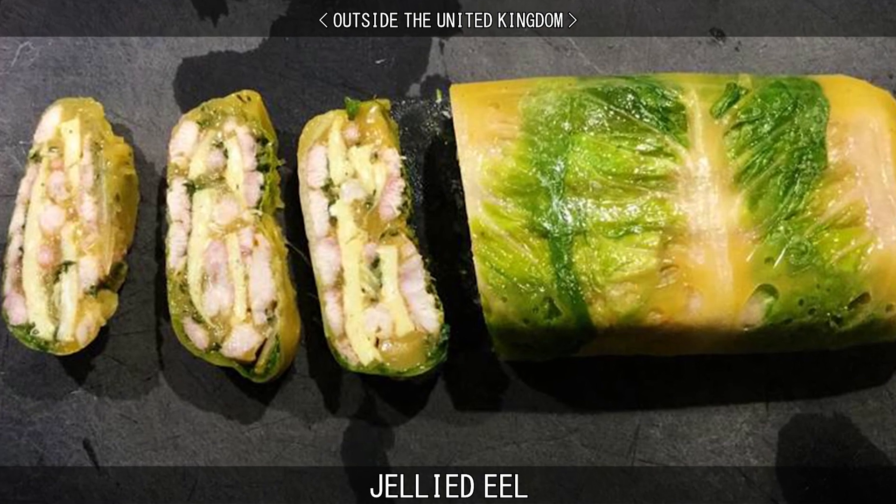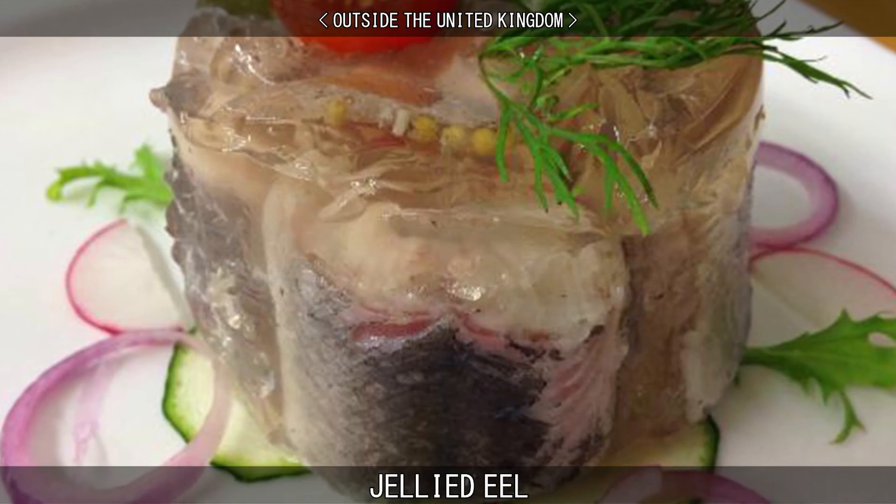The dish is also enjoyed in Denmark, France, Germany, Poland, Sweden and the Netherlands.